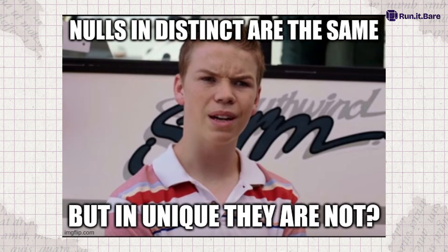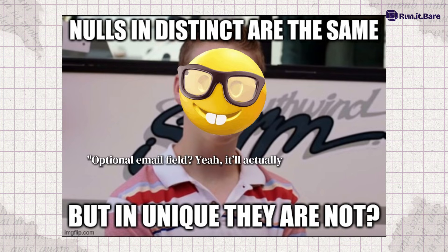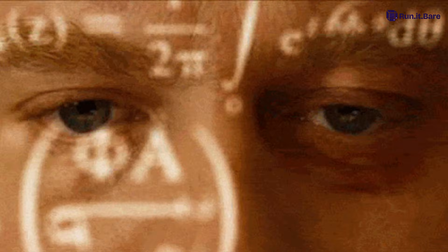We also got UNIQUE NULLS DISTINCT, which is nerd speak for optional email field — yeah, it'll actually be unique now. No more duct tape, partial indexes, or weird conditional hacks. Just works.